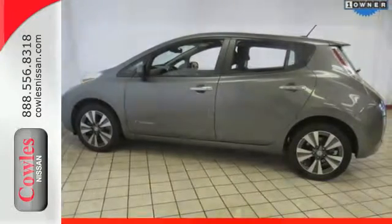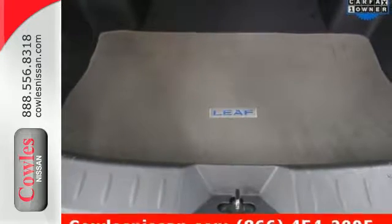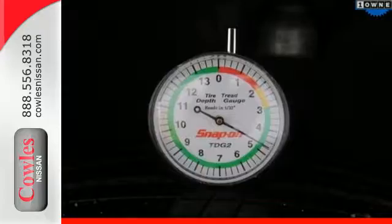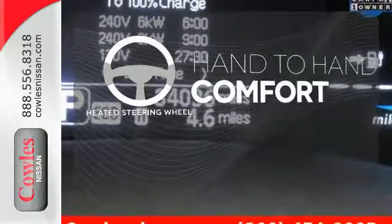It also doesn't skimp on the extras, with features like heated front and rear seats, heated steering wheel, climate control, and intelligent key with push-button start. The heated steering wheel gives you another layer of comfort on those cold days.